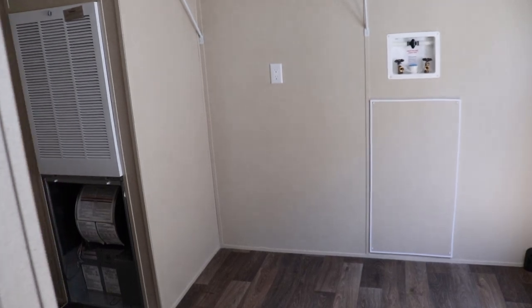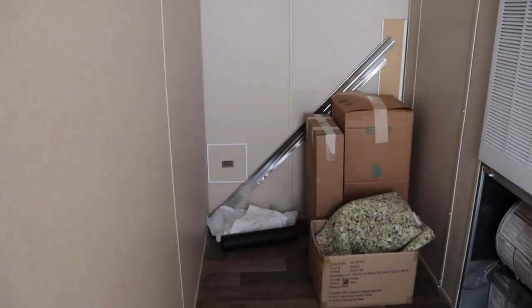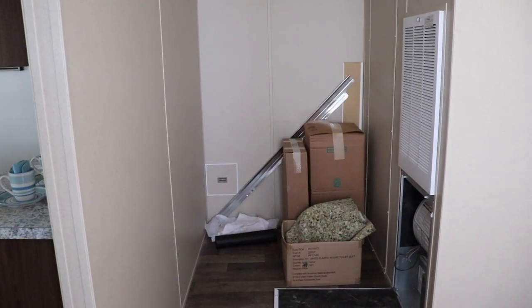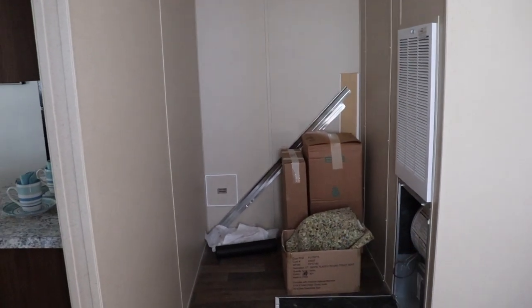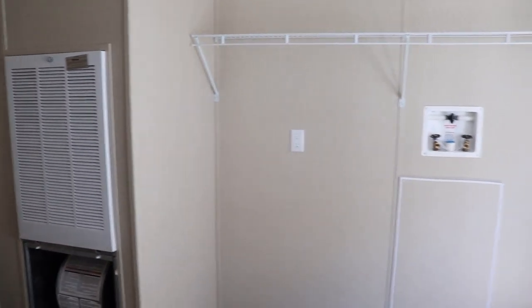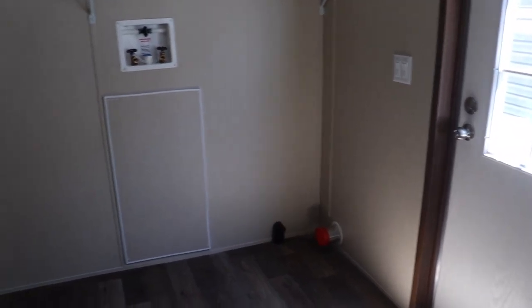You have a huge utility room with a back door. You've got space for a lot of things in this utility room. You could put a desk over here, a mudroom area here, and your deep freezer on that back wall. This is a huge utility room. Your washer and dryer will go there, and that is your back door.